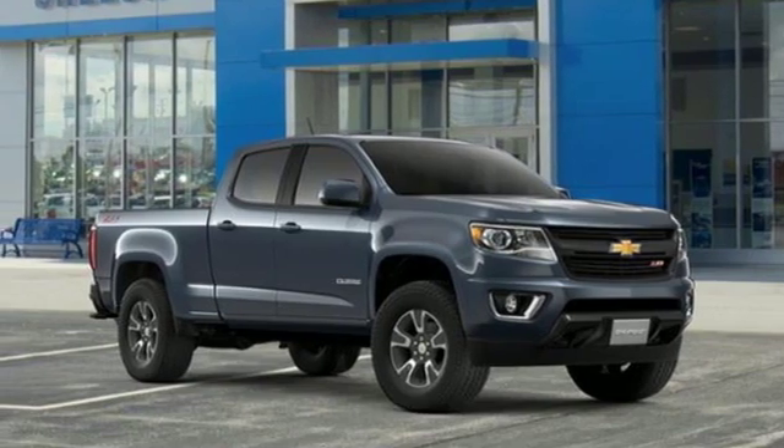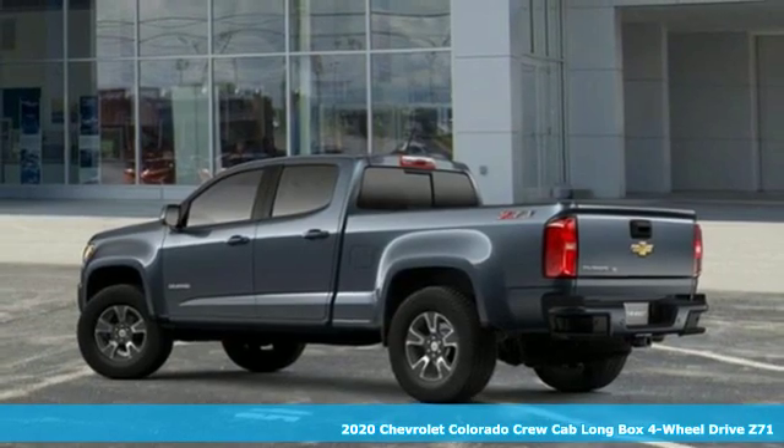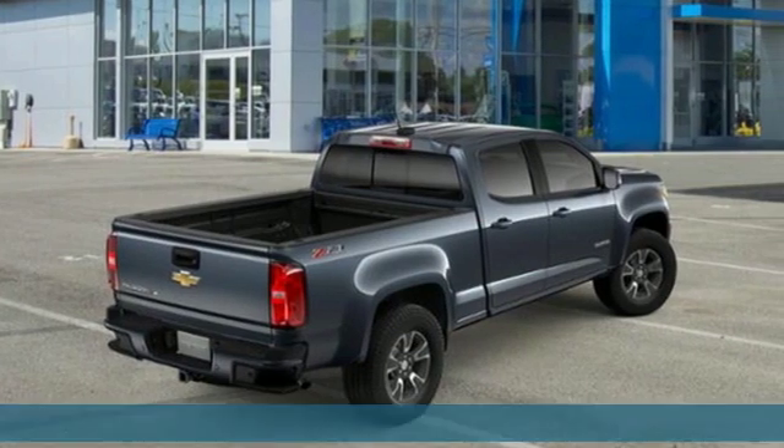Here's a new 2020 Chevrolet Colorado. Whether you're downtown or off-road, this truck provides torque and efficiency no other mid-size pickup can match.